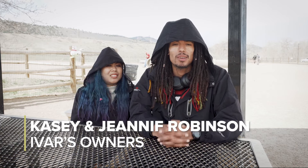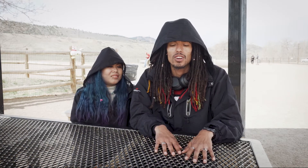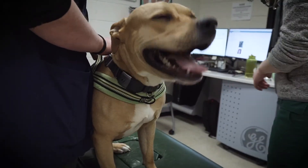Basically, the challenge was finding somebody that would operate on a puppy's heart. Most surgeons will not operate on a puppy's.